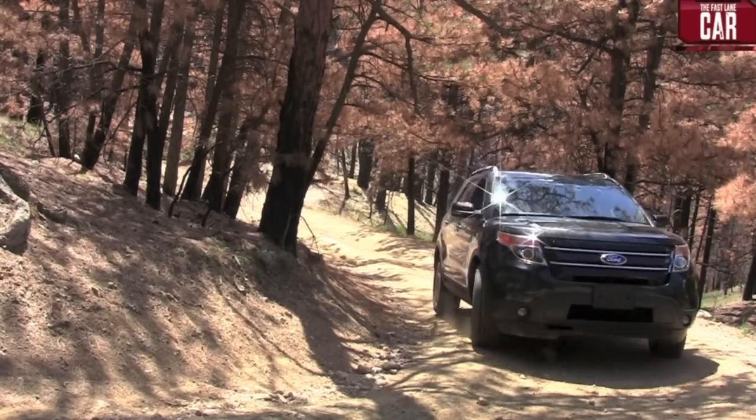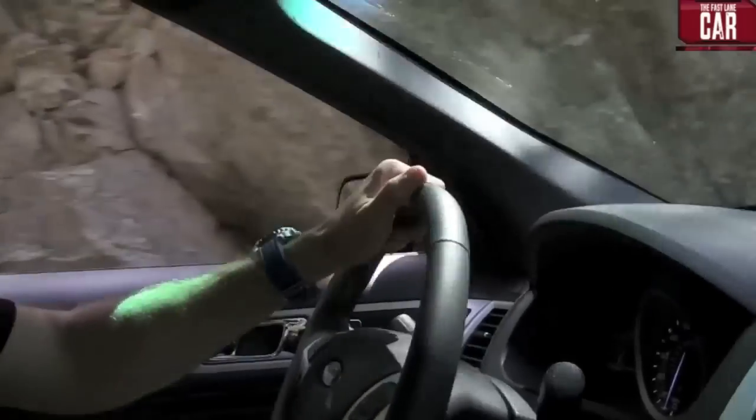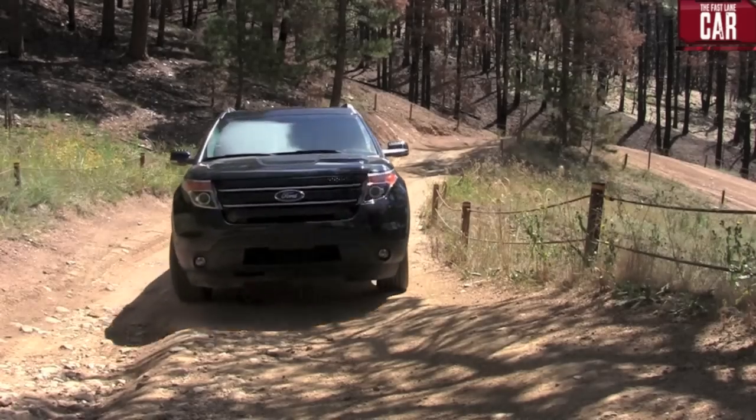As most of you know, this new generation of Explorer is no longer built in the traditional way — that's body on frame. So the question is, is it as off-road worthy as a more traditional last-generation Explorer? And that's what I'm here to find out. So far, so good. I'm impressed. But as I get higher up this trail, it gets deeper, rockier, and tougher. Let's see how this Explorer goes when the trail gets Colorado Rockies rough.